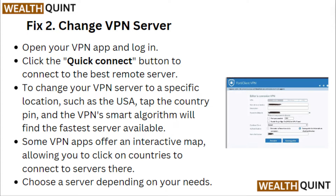Fix 2: Change VPN server. Open your VPN app and log in. Click the Quick Connect button to connect to the best remote server. To change your VPN server to a specific location such as the USA, tap the country pin.